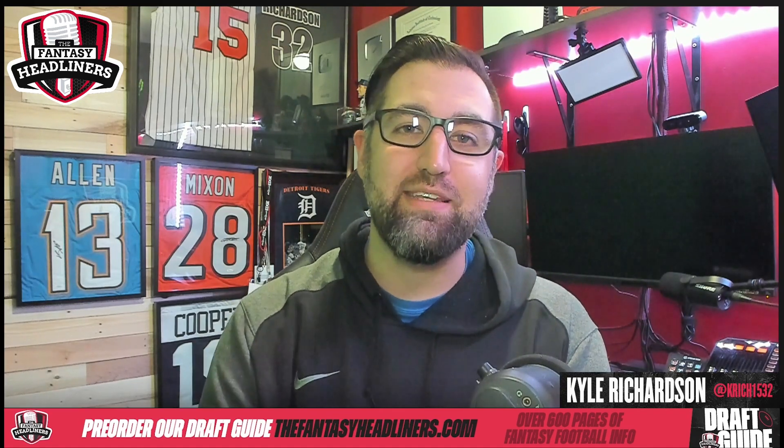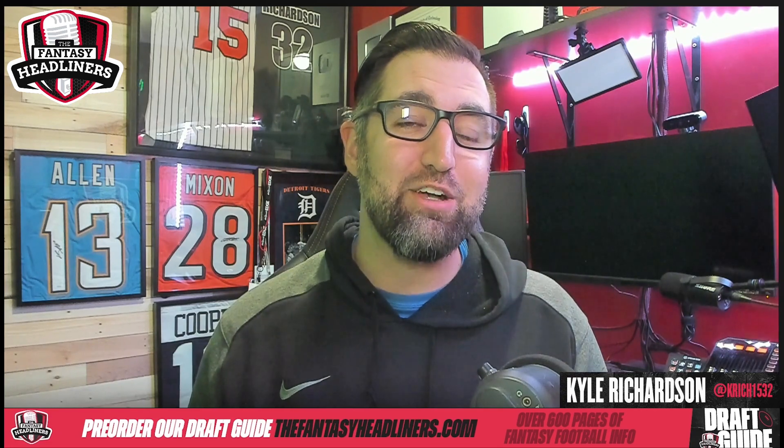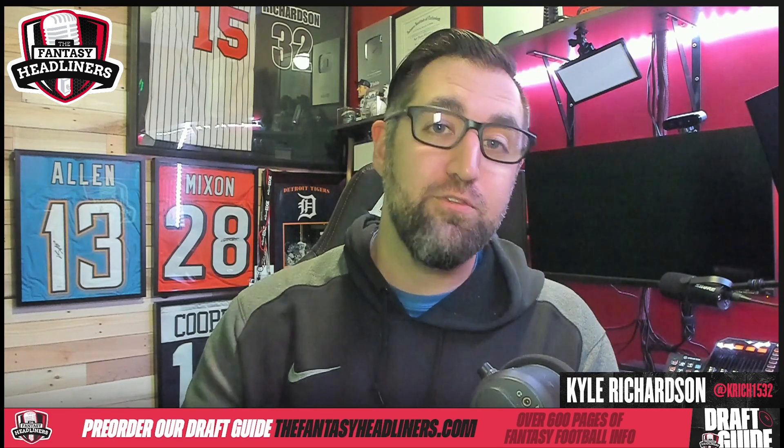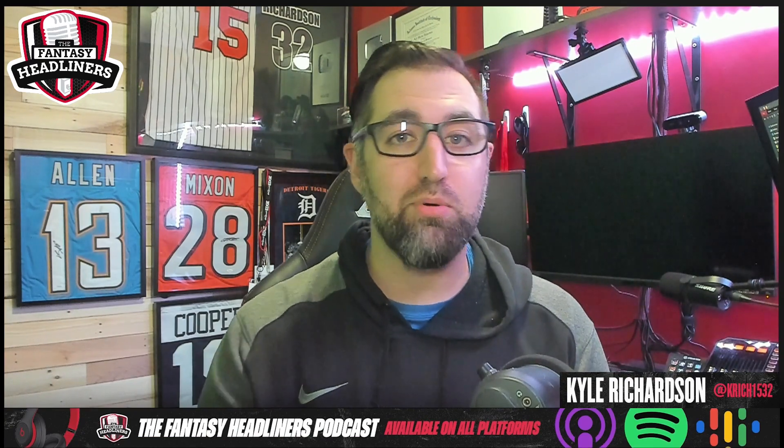Before I jump into all the goodness, I want to remind everybody the Fantasy Headliners draft guide is only about six weeks away from launching. If you want to get yours for free, download the PrizePicks app or go to prizepix.com and create a new account using the code word 'headliners.' If you deposit $20 into your account, we are going to get you a Fantasy Headliners draft guide for free when it launches. If you already have a PrizePicks account, go to thefantasyheadliners.com and you can pre-order it right now.